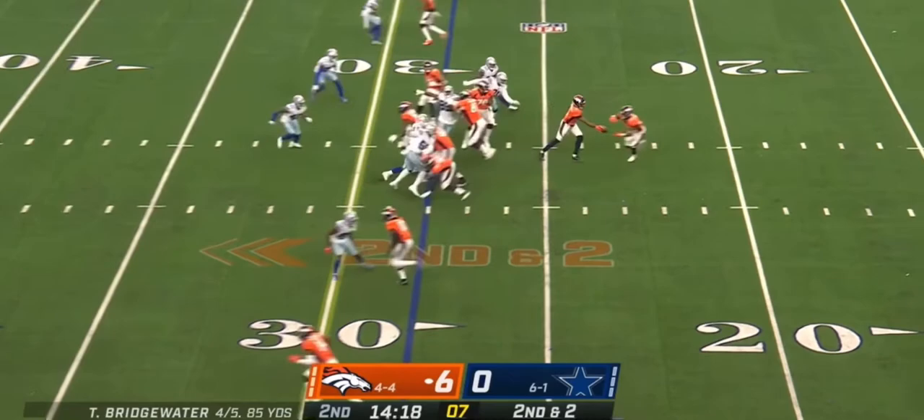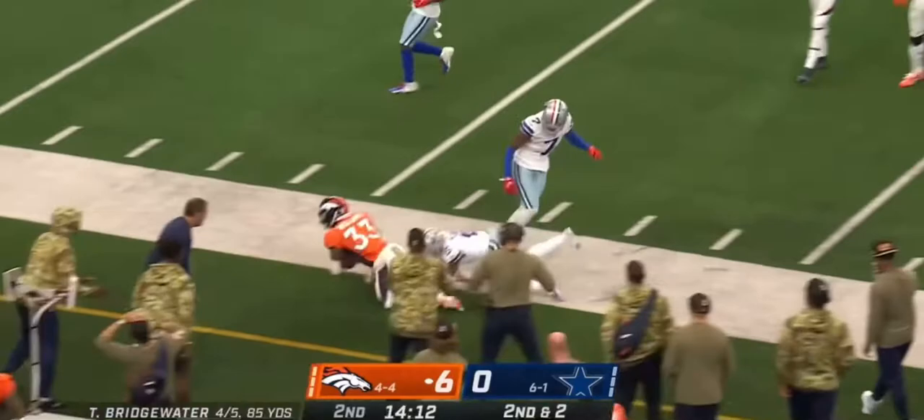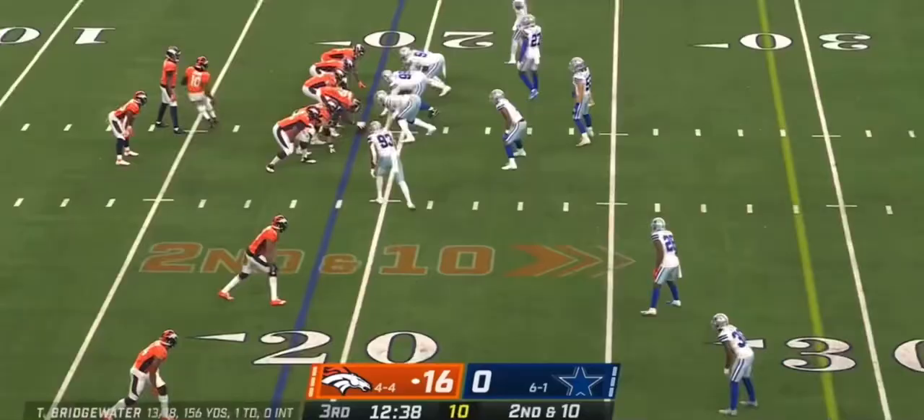They're going to run it, and a big run it is to Williams. Williams cutting to the outside, and this run game for Denver is making a dent.